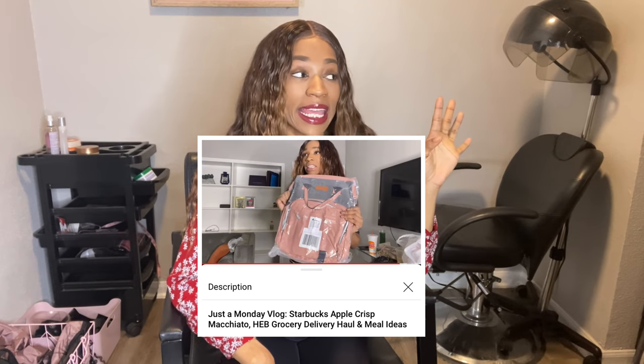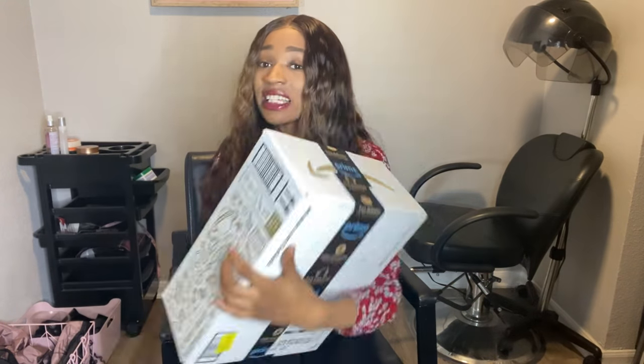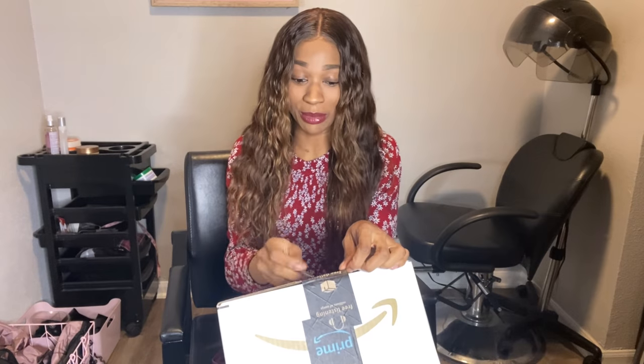I did mention some of the other items I got on Amazon. If you missed it, go check out my HEB delivery haul and that's where you'll find that. So here is the first box. Y'all know I'm weird — I like to open stuff the most difficult way instead of just getting some scissors. I'm gonna use this little hair thingy magic.